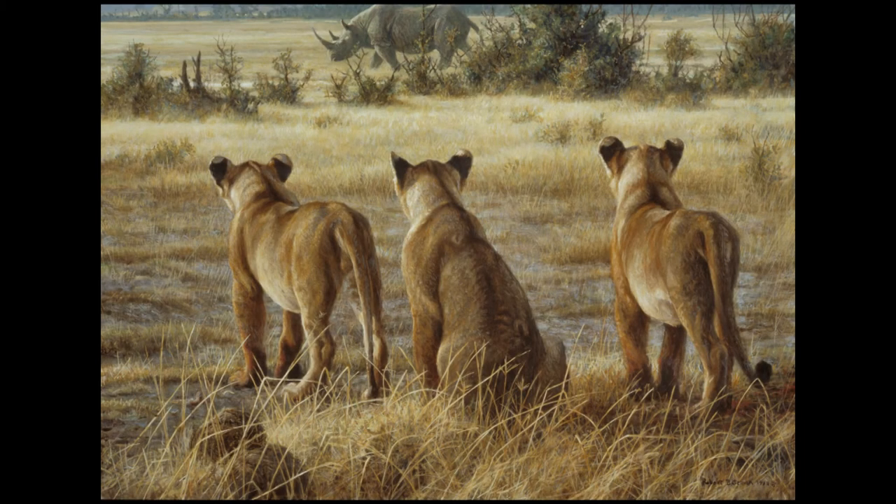This is a whimsical painting I did. It verges on cutesy, which I shrink from.